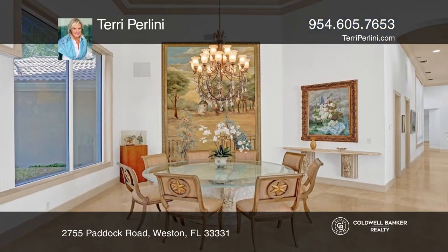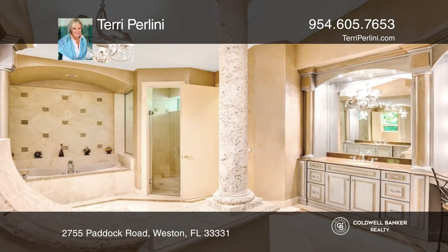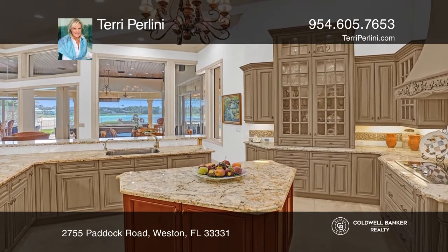This pristine residence includes an open dining room and living room with breathtaking lake views, primary bedroom suite with a sitting area, office, exercise room, and luxurious bath, and a gourmet kitchen with center island.